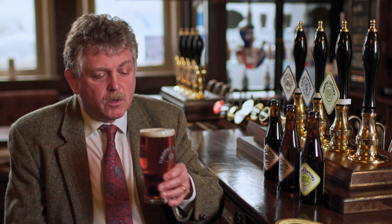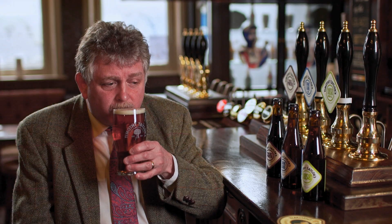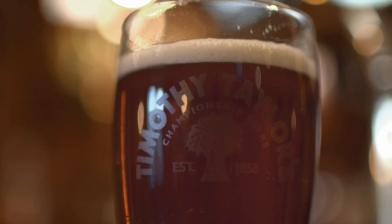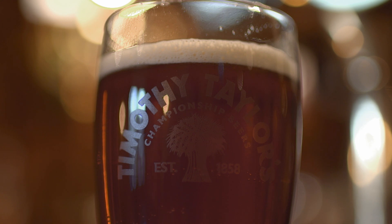It has aromas of creamy coffee and caramel, a sweet flavour, flavours of raisins and marmalade — a really easy drinking beer.